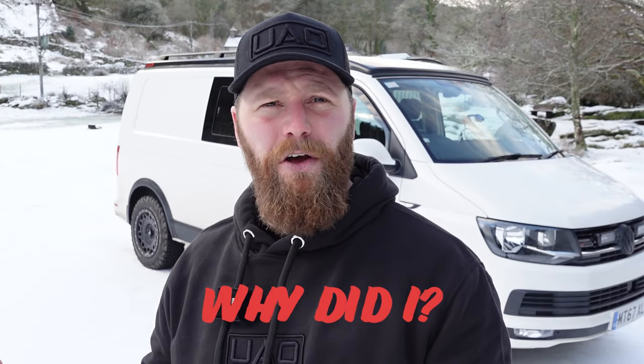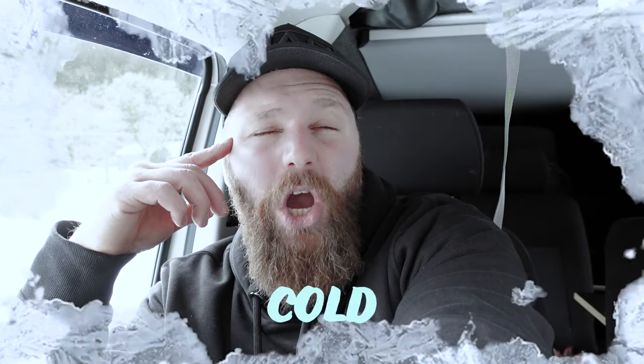Why did I go for the Volkswagen Transporter when there's so many other vehicles out there? Last night was horrible - it was cold, it was bright, it was noisy. And the beauty of it is, we get to do it all over again tonight. It really has given me a lot to think about.